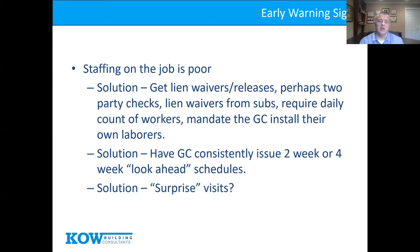Solutions: talk about staffing and the subs, get lien waivers or releases, consider two-party checks. When you meet a general contractor, sub, and superintendent who won't communicate, be worried — that's likely a sign of sub or cash issues. Require daily worker counts or mandate the GC install their own laborers. We like to ask the super: where are you going to be in four weeks? Then at the next inspection, we revisit how they did against their forecast. We'll ask them to maintain a two-week or four-week look-ahead and hold them to it.